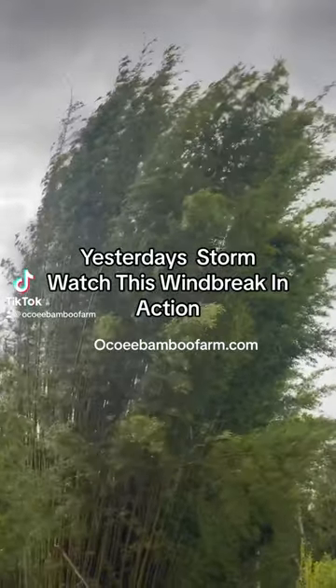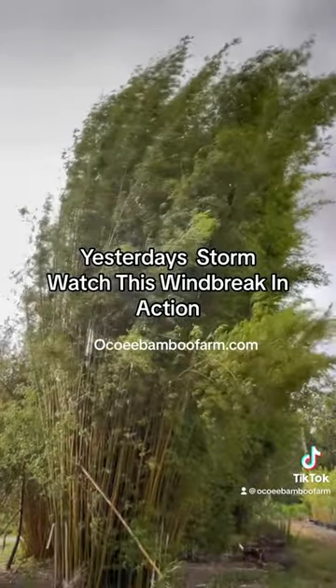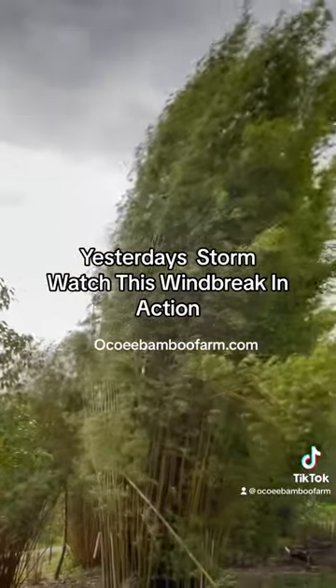We're here at the Ocoee Bamboo Farm. I'm just going to show you how bamboo can make a wonderful windbreak. We're about to storm over here and you can see this bamboo just swaying in the wind.